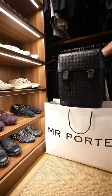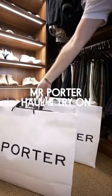I saw this Bottega backpack on Mr. Porter, and then that turned into me picking up some new winter pieces as well. Let's try them on.